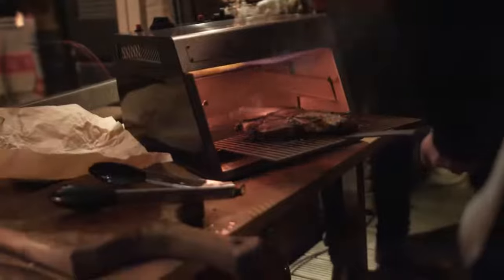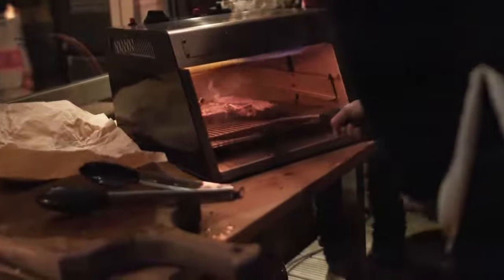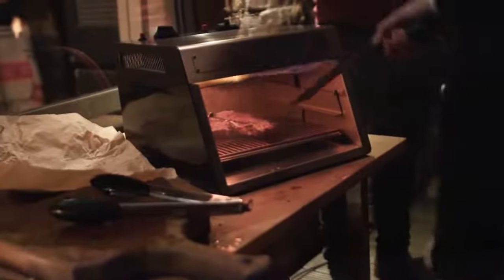So how exactly do you grill your steak with Otto's OFB? It's really simple. One minute each side is enough to form an even crust, while a short rest at the bottom part of the grill allows the core to reach your desired degree of doneness.